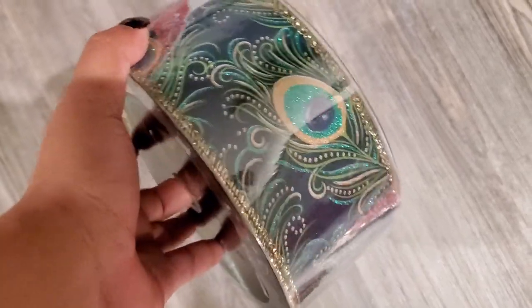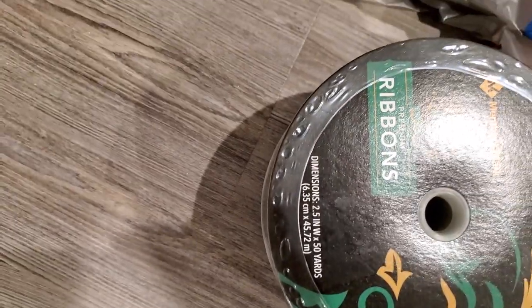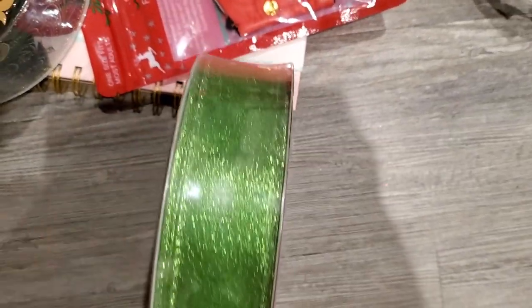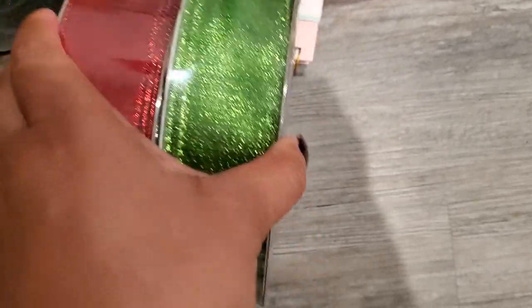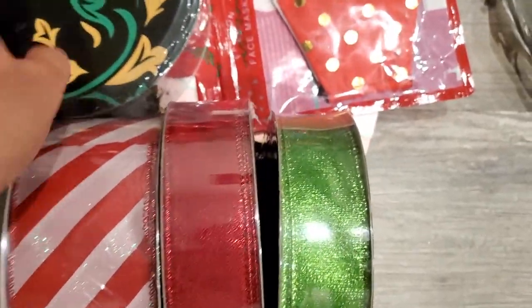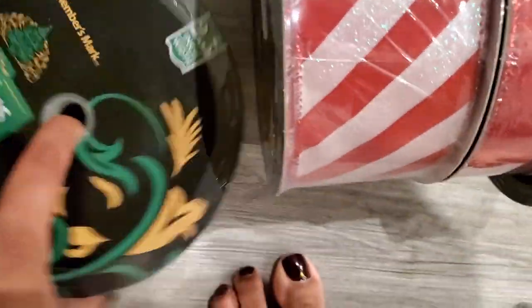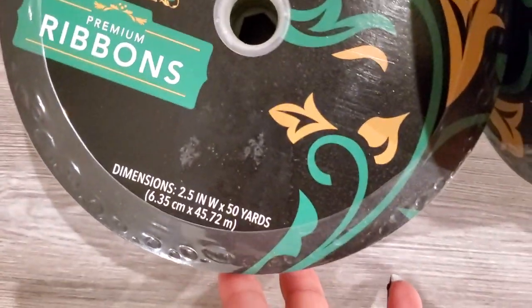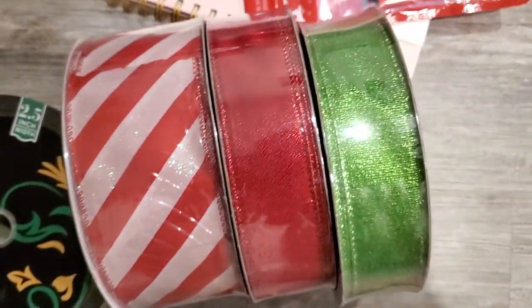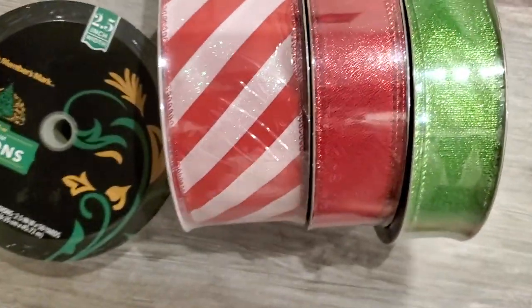I went back to Sam's Club because I really loved their ribbon — you get a lot for the amount you pay. I got this green ribbon, this red ribbon, another red ribbon, and a candy cane style ribbon. They are all 50 yards each, about seven dollars each. I think I am set for ribbons for a while!